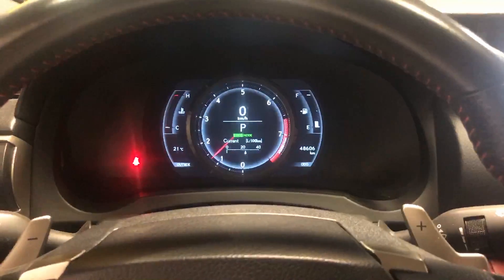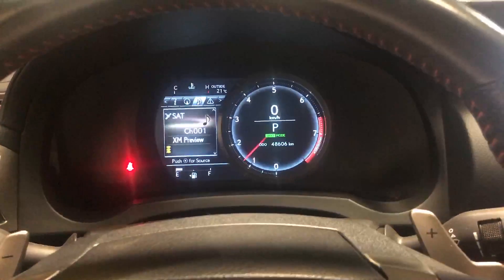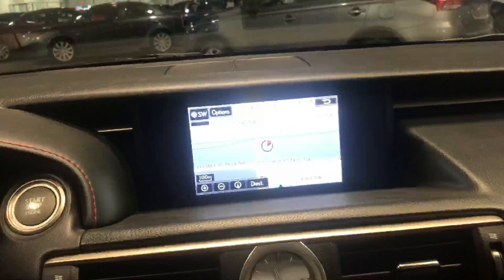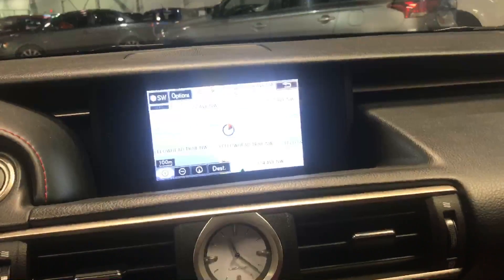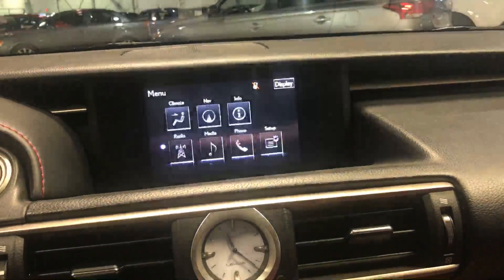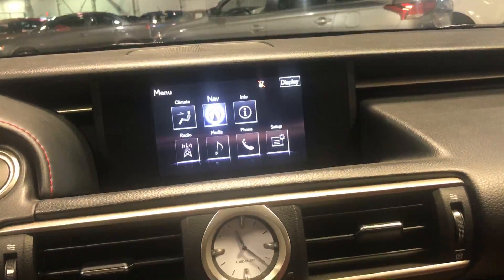Very nicely accented on the doors. Got the beautiful in-cluster display which is customizable. Again you get the screen up top — it's very easily controlled by the touchpad, very easy to use. Navigation, climate controls, radio.